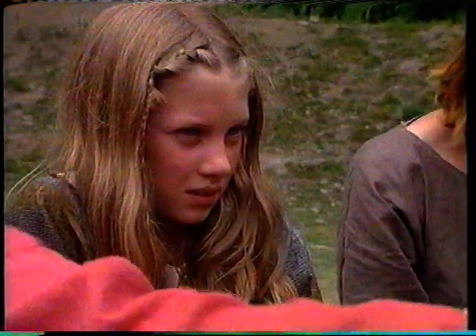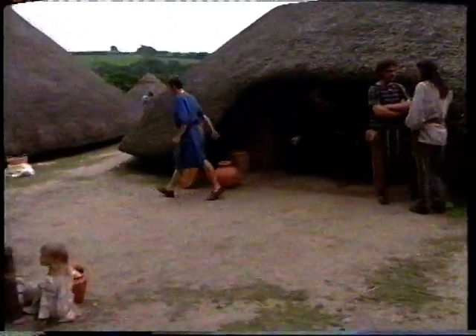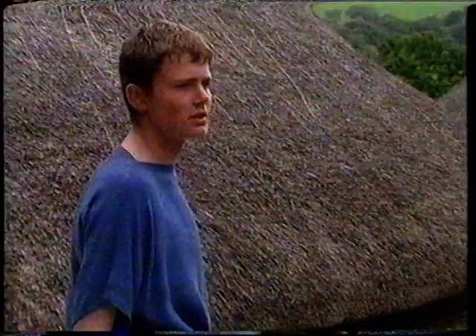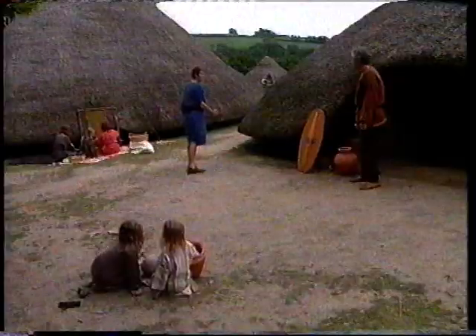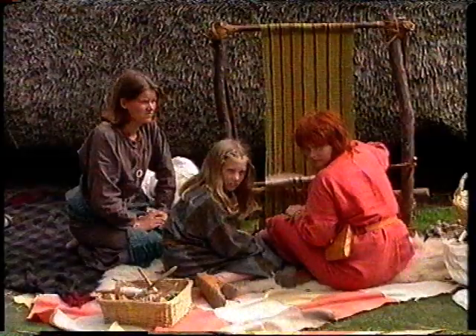I was happy enough, but my brother wanted to leave the country and go off to the Roman town nearby. He took to wearing Roman clothes. My father was furious. Will you get out of that tunic? Put some trousers on — you're a Briton, not a Roman. When I'm a man, I'll join the Roman army. I don't believe it. What have I done to deserve this?